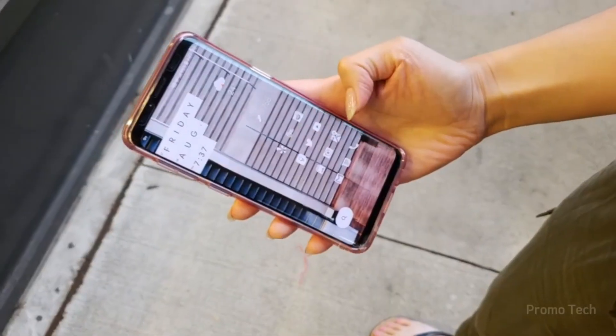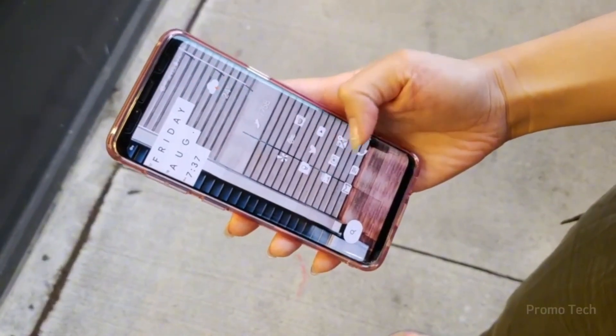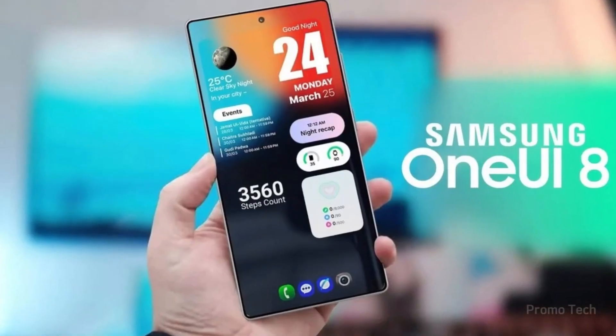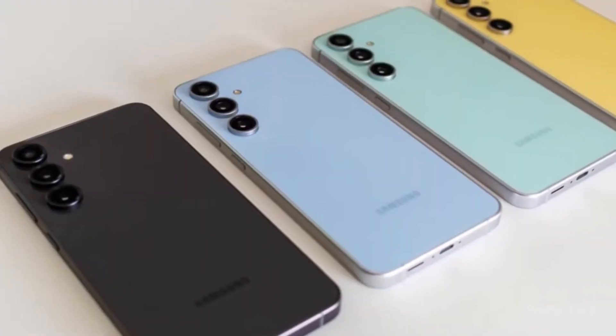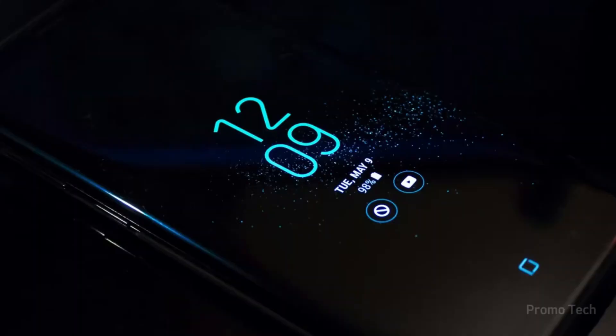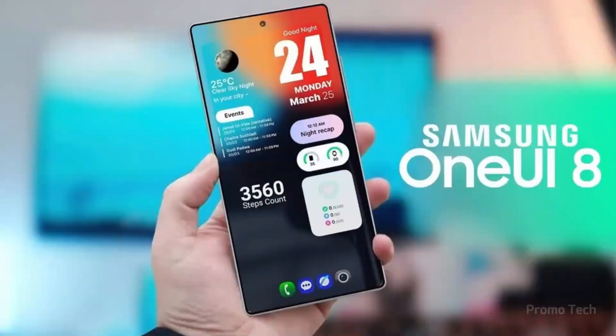Even Samsung's stock apps are getting smarter refinements. Digital Well-being now features larger buttons for easier control, perfect for users who like tracking screen time and focus. Lock screen editing has been streamlined too — when you tap the shortcut icon, a pop-up instantly displays all app options, making customization effortless.